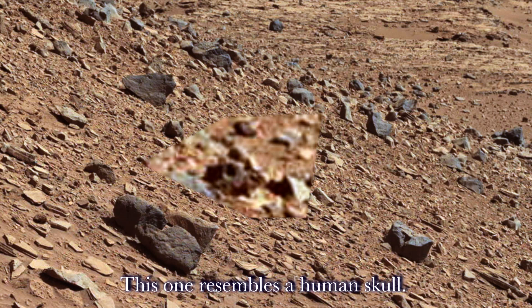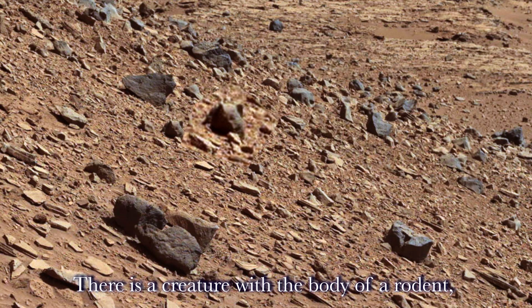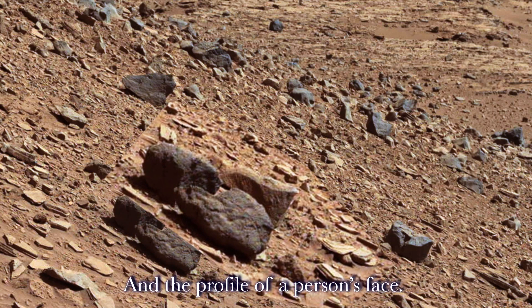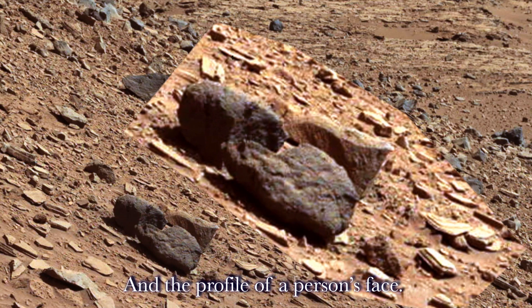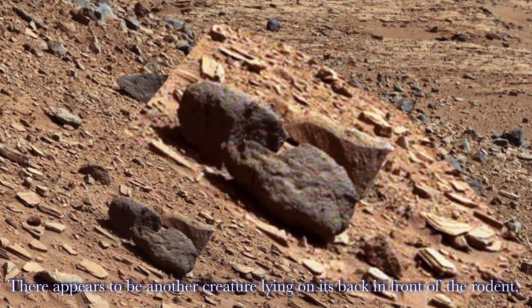This one resembles a human skull. This one looks like an orc from Lord of the Rings. There is a creature with the body of a rodent and the profile of a person's face. There appears to be another creature lying on its back in front of the rodent.